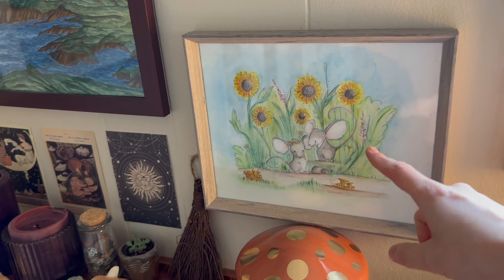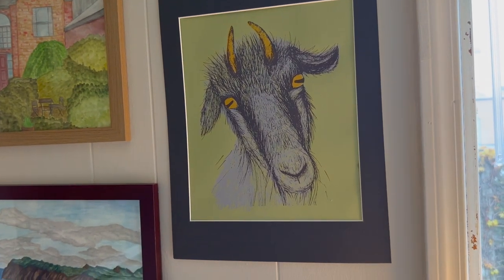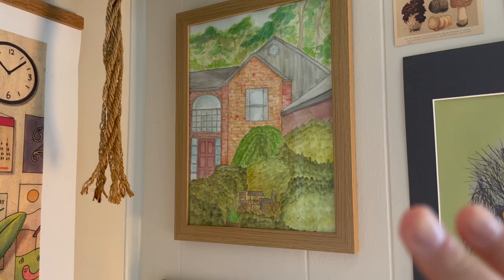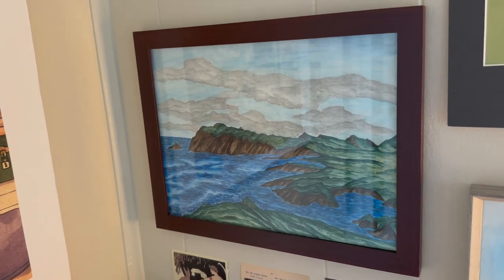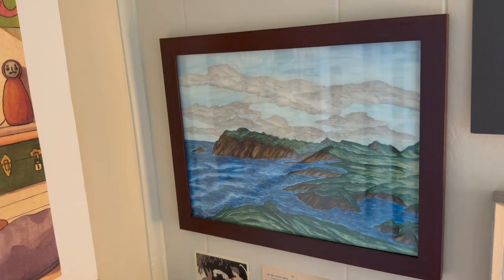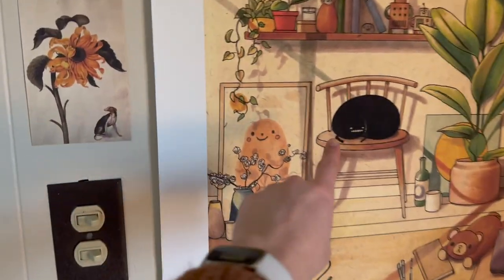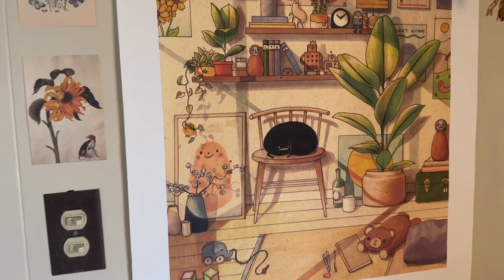My friend Arilla drew this for Brian and I — it's also us on our wedding day but as mice. My best friend Mar made some goat prints; we have them throughout the house. I drew my childhood family home in Michigan with watercolor pencils at the beginning of the pandemic when I was really homesick. I also made this with watercolor pencils — it's based off a photo I took while Brian and I were in Ireland. This art piece is by one of my favorite artists, Felicia Chow — I love her art so much. This little spooky creature represents something deeply personal to her, but for me it represents Luna.